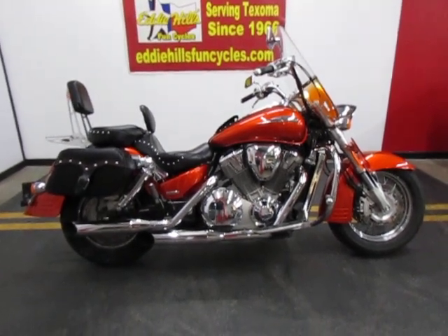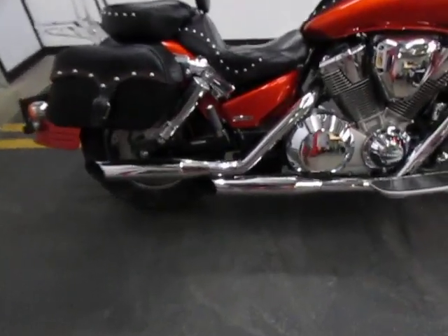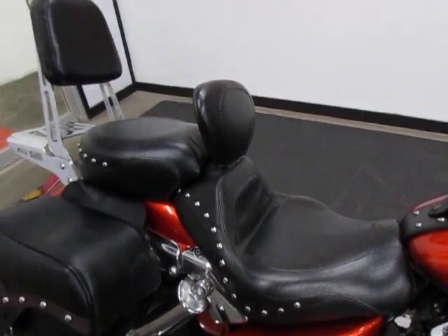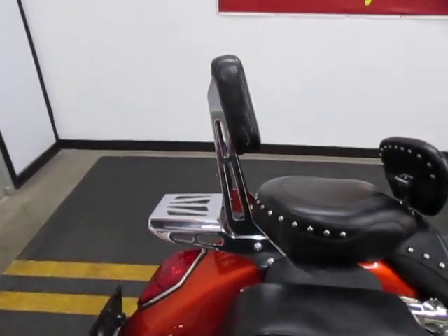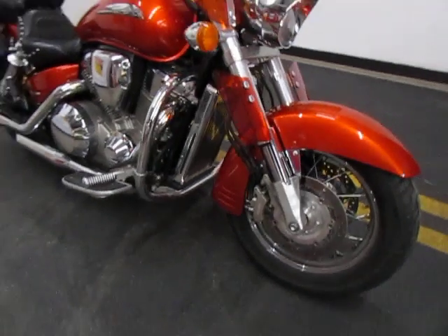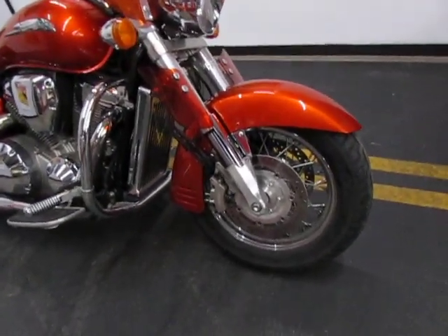Very clean garage-kept bike. It's got Cobra exhaust on it. Mustang seat front and back with driver back rest. I got a Cobra rear rack and luggage rack. It's got the engine guard with the highway pegs. Chrome radiator cover.